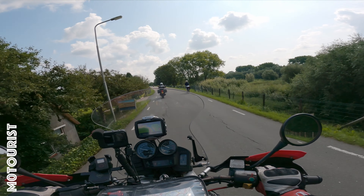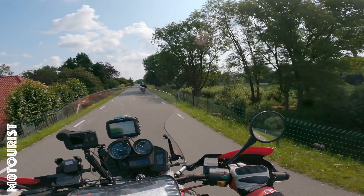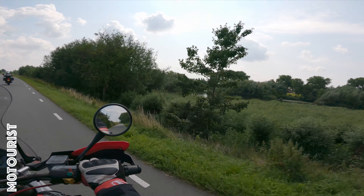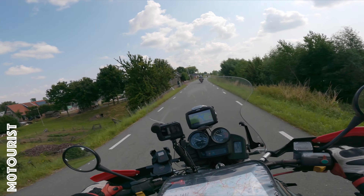I guess this dijk road will be packed with cyclists and hikers during the weekend days. If you want to have some fun it's best to take a day off and make a nice day tour out of it.